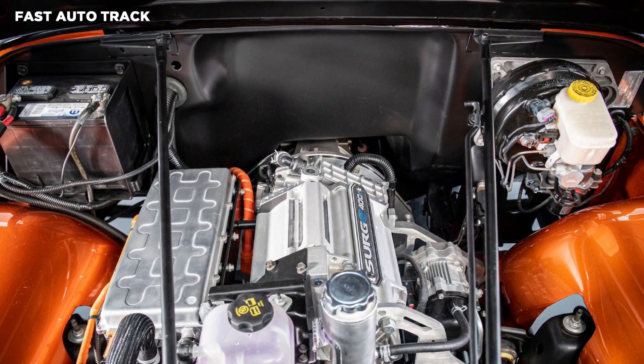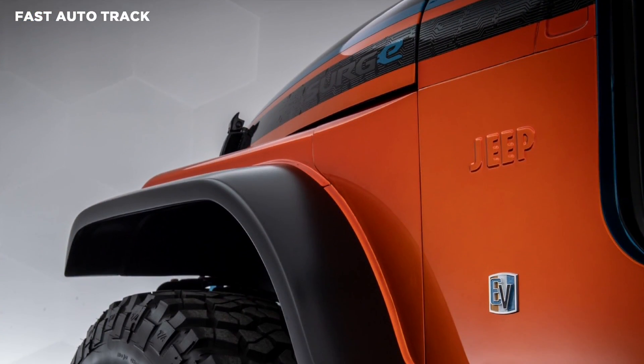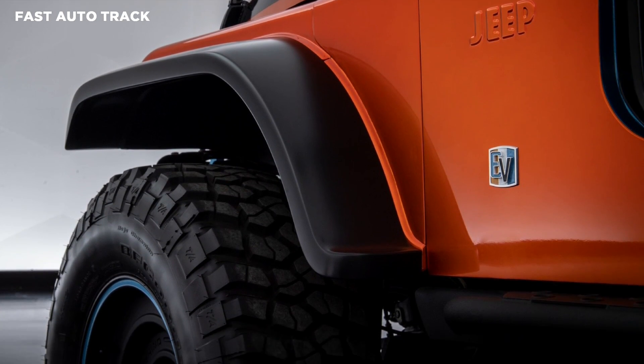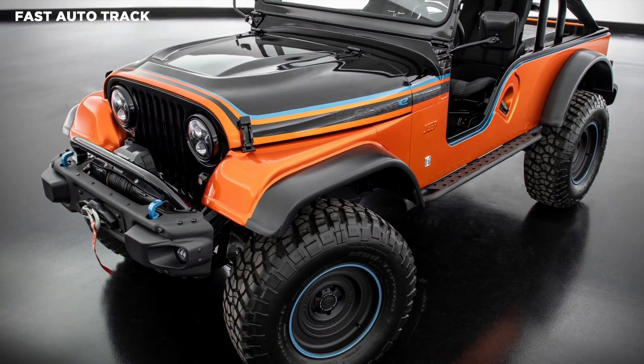Jeep didn't stop with just putting an electric powertrain in the CJ Surge. It has been lifted by 2 inches and fitted with 18-inch black rhino wheels wrapped in 35-inch tires. The body appears to have been stretched, the hood has a custom power dome, the windshield has been chopped by 2 inches, and wider fender flares have been fitted.